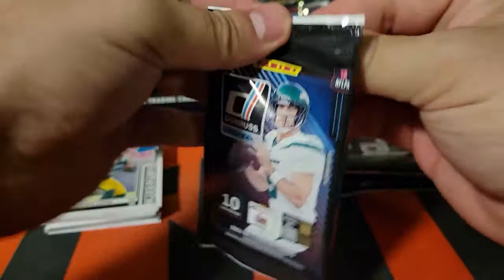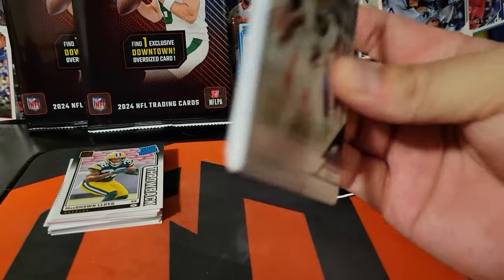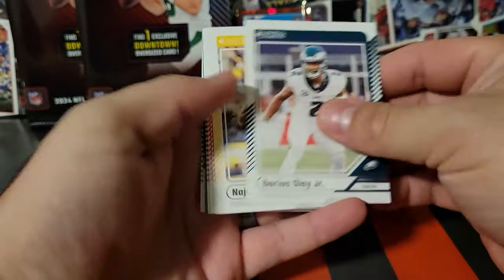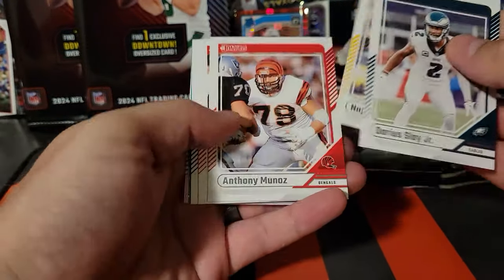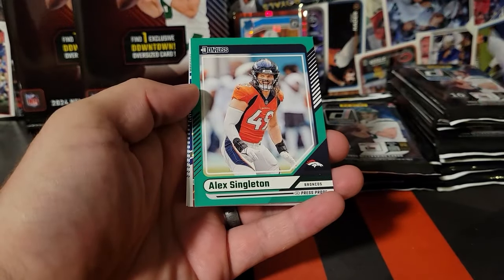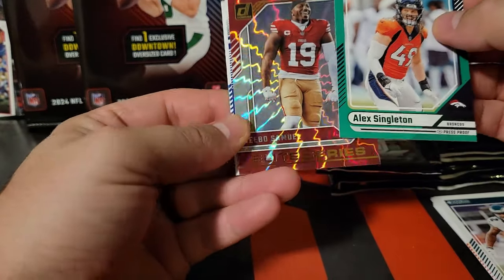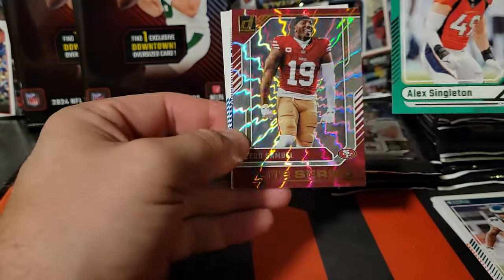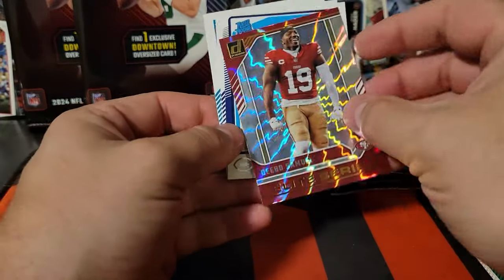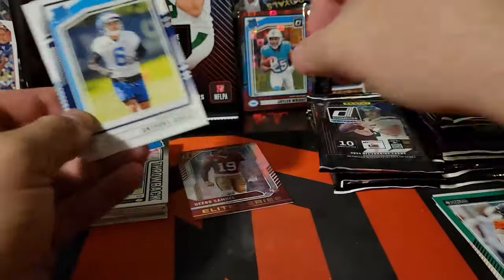This one feels fat — you're supposed to be able to get relics and real downtowns in these packs also. Najee Harris. My fantasy team is not doing very good, just laden with injuries. Debo on the Elite Series — that's a cool looking card too. It's not numbered or anything but those are sick. I'll separate that one out.